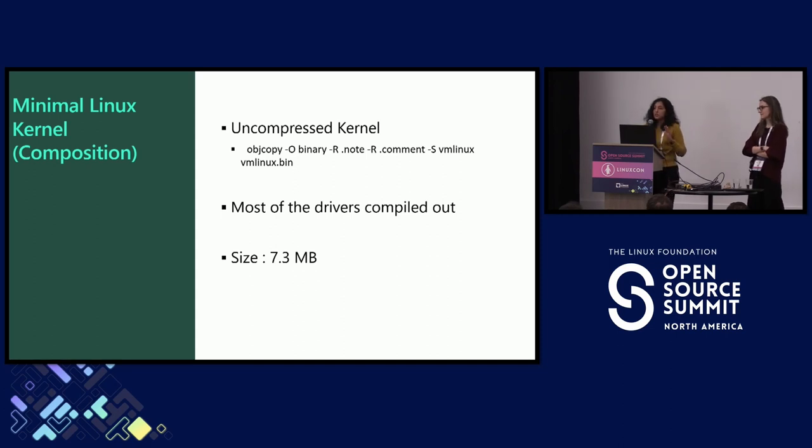We really want a small kernel. At this point in our project, we don't even want user space running. We only want to implement kernel protections, memory protections, register protections, and handle interrupts and intercepts in case of violation. So we compiled out most drivers like network drivers, file systems, and things like that. We decided to use an uncompressed kernel — a plain vanilla vmlinux — so we don't have to deal with compression. Today the size is 7.3 megabytes, but we think we can do better.